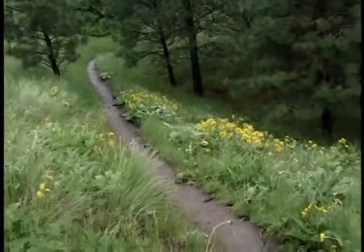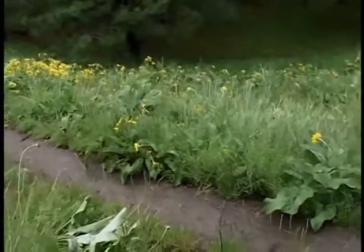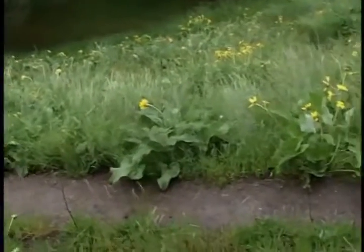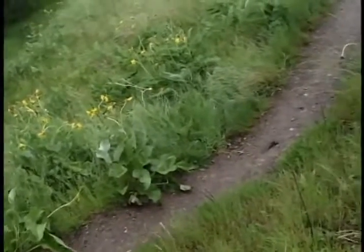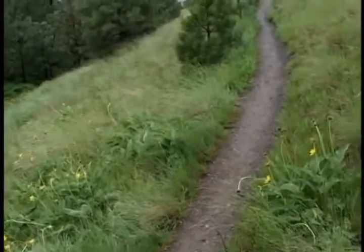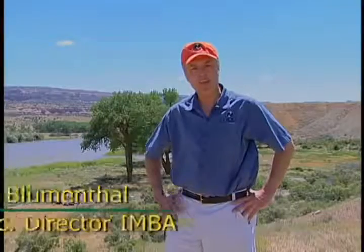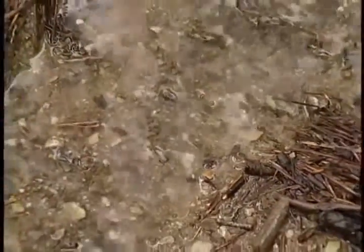To define sustainability from a mountain bike perspective, it really means creating and maintaining trails that are going to be here for a long time — trails that don't erode and affect water quality or any other parts of the natural ecosystem. The one key is to keep water off the trail. If you can do that, most other things will take care of themselves. Water is basically the enemy.